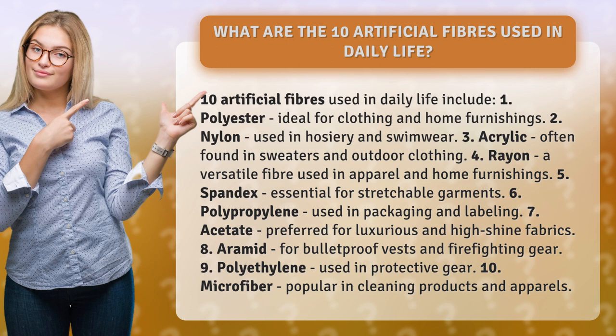Five, spandex, essential for stretchable garments; six, polypropylene, used in packaging and labeling; seven, acetate, preferred for luxurious and high-shine fabrics; eight, aramid, for bulletproof vests and firefighting gear; nine, polyethylene, used in protective gear; ten, microfiber, popular in cleaning products and apparel.